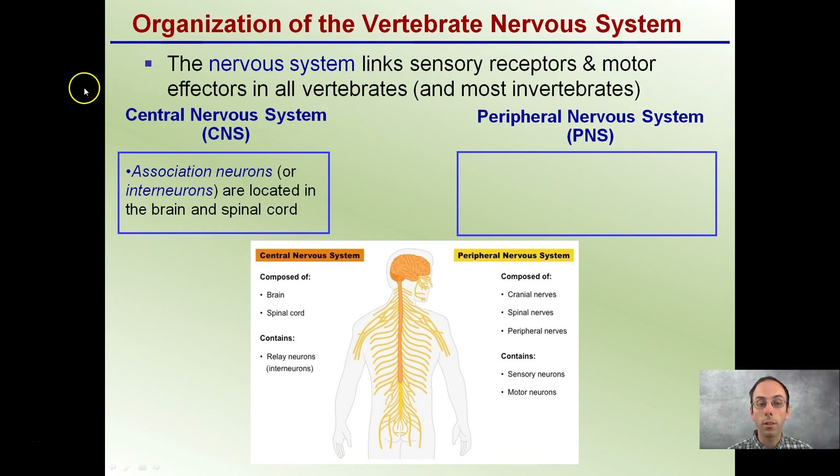Focusing first on the central nervous system, we see it's an association of neurons located in the brain and spinal cord. In the image, the orange area here is representative of our central nervous system.